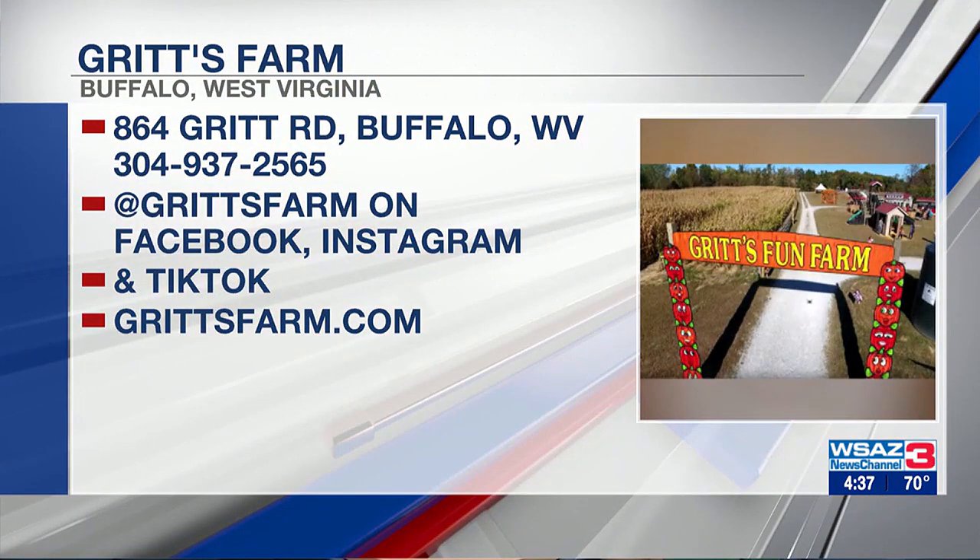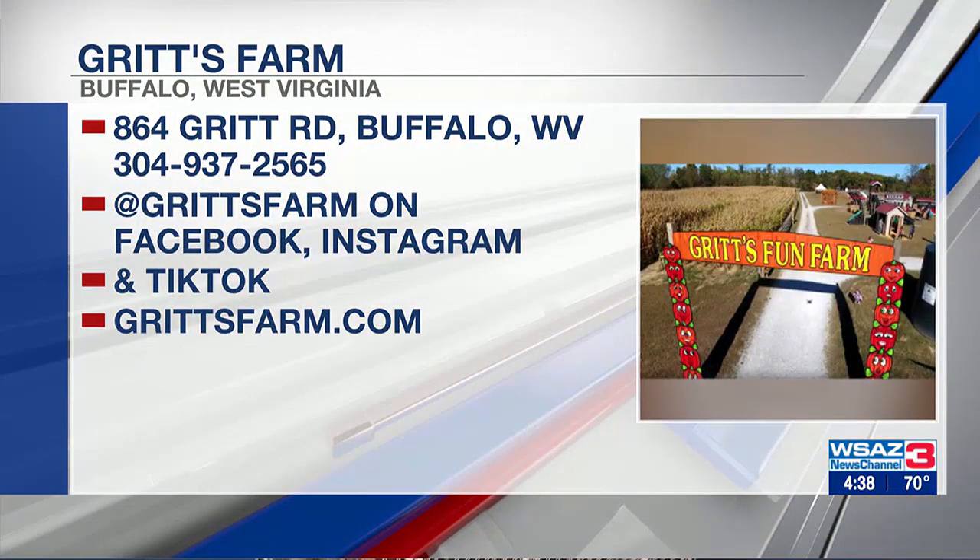Do you need to get tickets ahead of time, or can you just show up? Great question. We definitely recommend purchasing tickets online because you save $2 per ticket when you buy online. However, we will be selling tickets at the gate as well. We recommend visiting gritsfarm.com where you can see all the information. We've got party packages available for birthdays or family gatherings. We're open Thursdays through Sundays, now through October 29th. The website is also a great way to plan your trip and know what's happening.